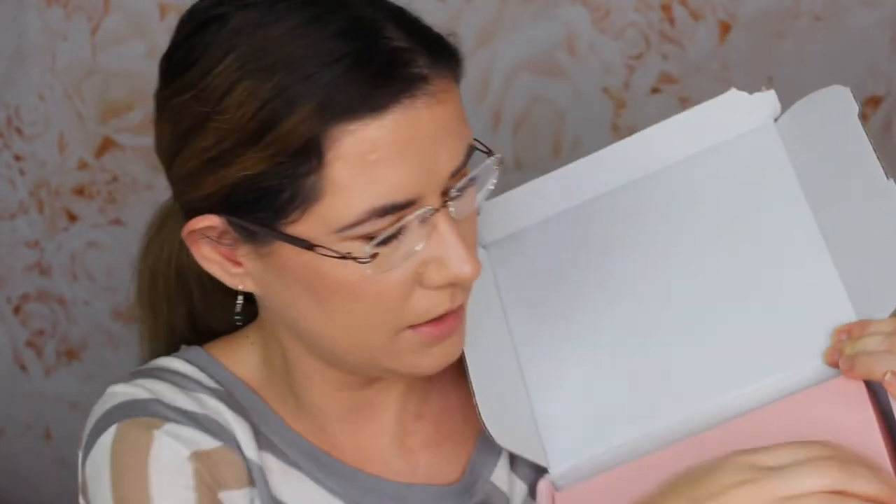I haven't seen any sneak peek or reviewed any video or watched any videos with Glossybox unboxing because I didn't want to spoil the surprise. So this is how the box looks — let me see the magazine. The box is the regular pink color. Let's stick it out and open it together. I have no idea what's in here.